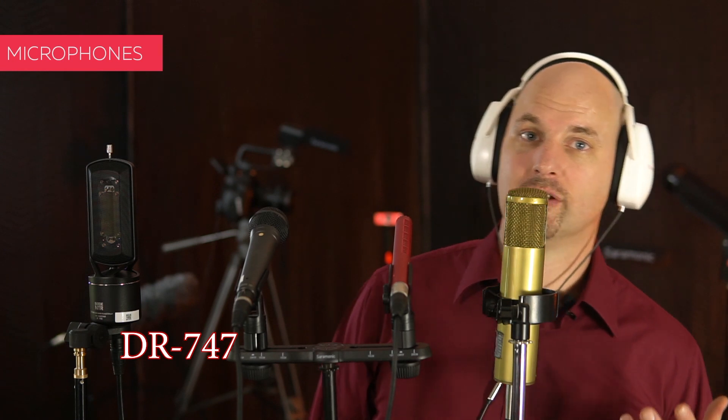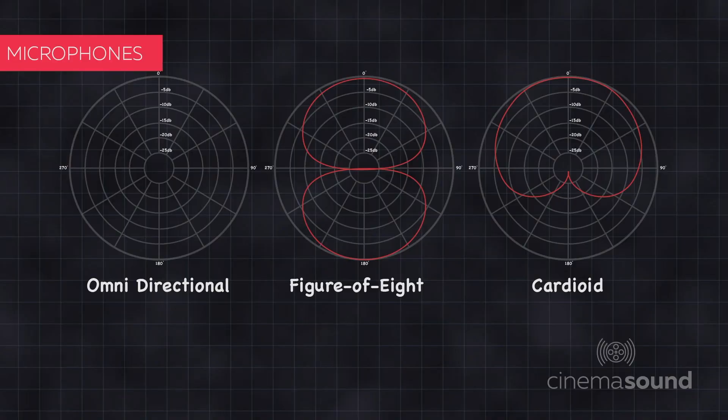Let's first start with the 747. It's a condenser, so it suffers from plosives, and it's a cardioid — which means if I go over here like this I lose it completely. I have to be right in front of it. If I talk over it or off-axis I lose sibilance, and if I come too far back I start losing it entirely. But that's the nature of your cardioid condenser.